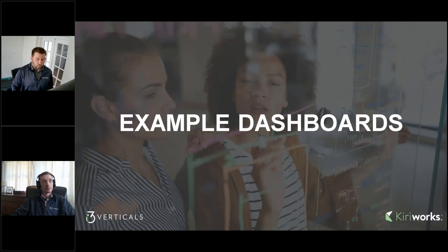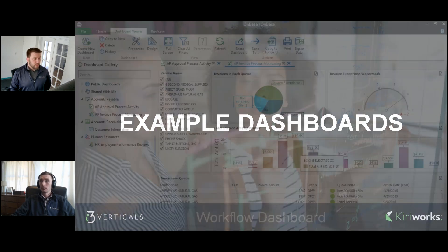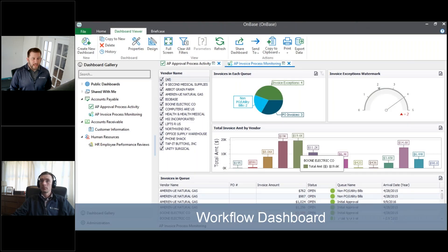Quick examples before we get into key points about dashboards and the demonstration. In the case of AP invoice processing monitoring, this is a typical workflow dashboard — it spans across industries. We have a graphical view, watermarks, bar charts, and then the actual invoice data we're pulling from down at the bottom in the grid view.